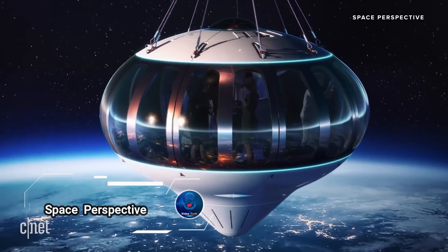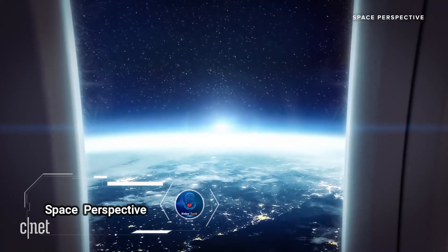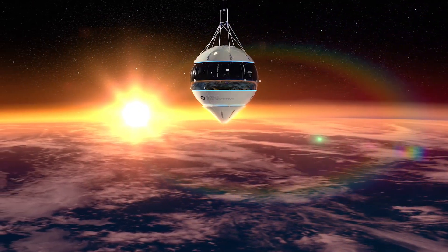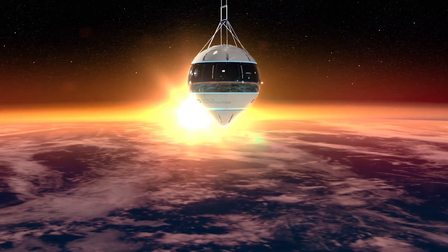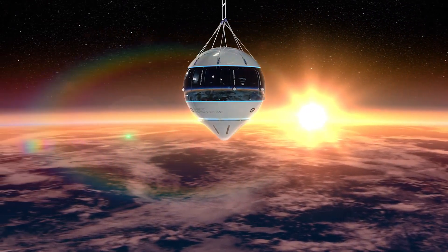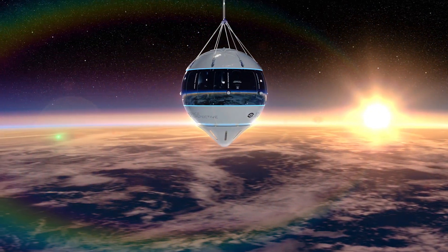It's time to live a little and embark on the ultimate getaway into space. Thanks to the innovative minds at Space Perspective, you can now book your journey to the stars. For just a quarter of a million dollars, you'll get a front-row seat to the breathtaking view of Earth from above.